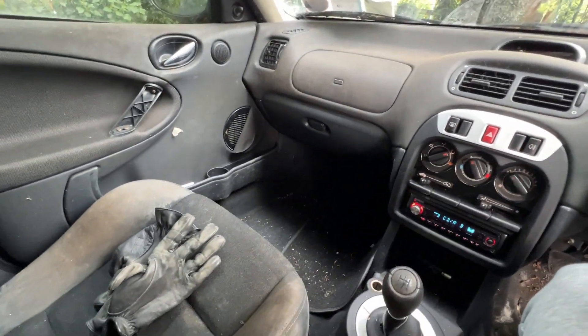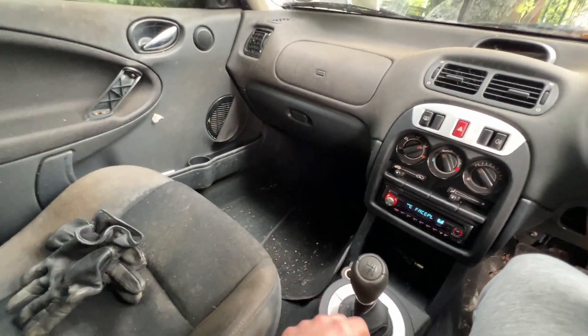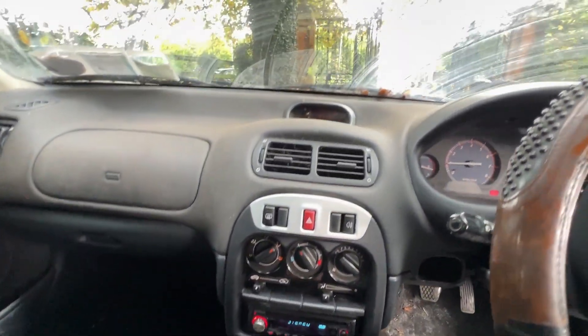I think the plan then is to... we got some driver gloves here, look at that. I think the plan is to leave it here for a bit, wait for the recovery man to arrive, and we're going to grab some lunch. So we'll pick this up later on.